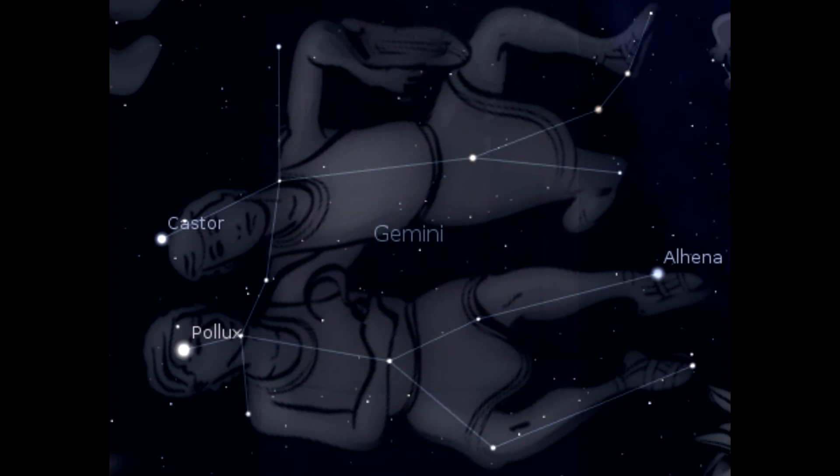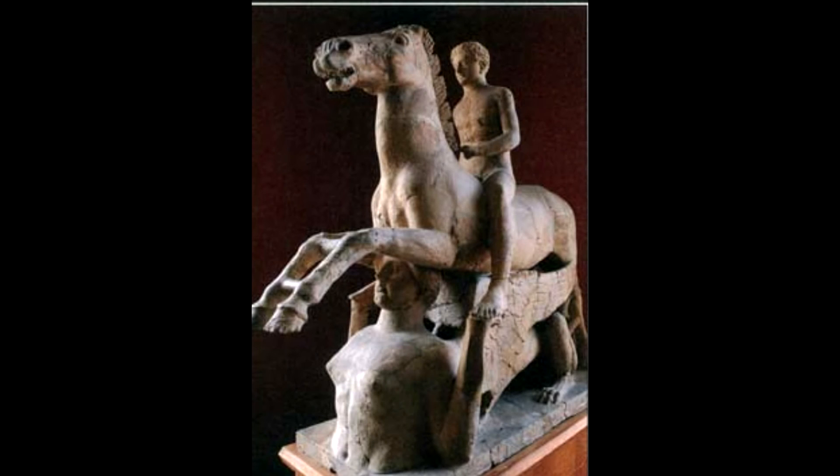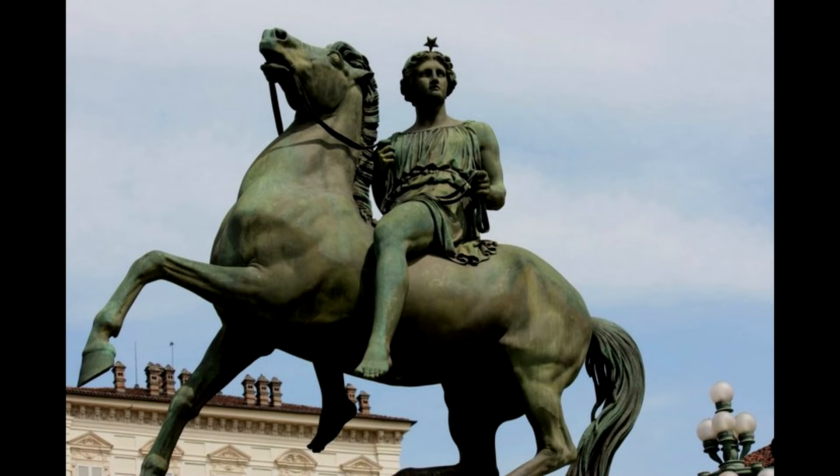Castor and Pollux became best friends. When they grew up, each man developed great skills. Castor became a famous tamer of horses and a gifted sword fighter. Some ancient Greeks believed that Castor taught the Greek hero Hercules how to fence. Pollux became a champion boxer. Poseidon, the god of the sea, was so impressed by their talents that he made them the protectors of the sea.